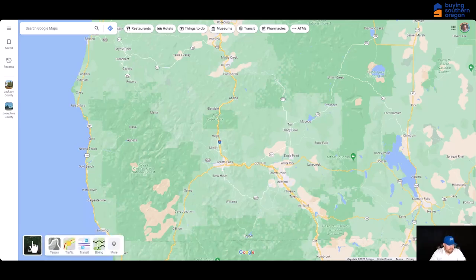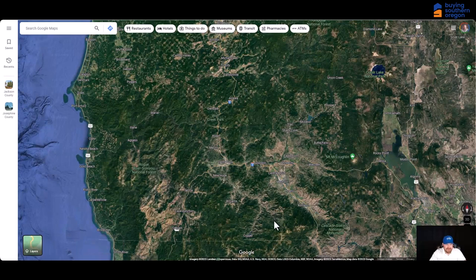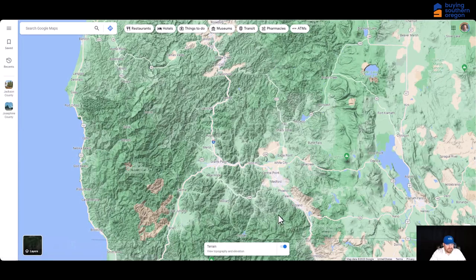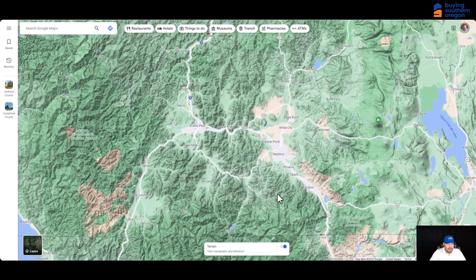If we look at the satellite view, you can see this is a very green area full of a lot of trees, mountains, and valleys. There are nice lakes and rivers. There's Crater Lake National Park up here, which is really awesome. And it's really just a beautiful area. The terrain layer gives you a good view of what all the mountains are like around here, which lends really well for all the different outdoor activities like hunting and camping and hiking. There are tons of mountainous areas and all sorts of really fun opportunities to get out there and enjoy the scenery.